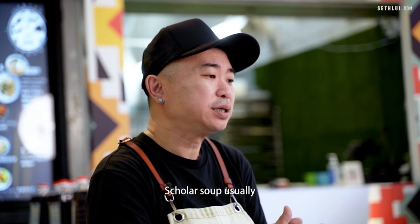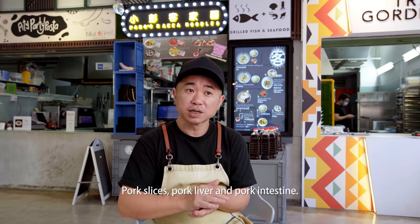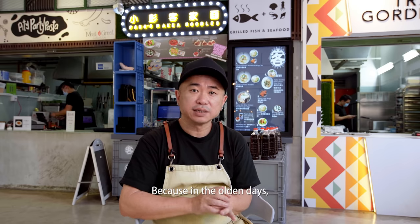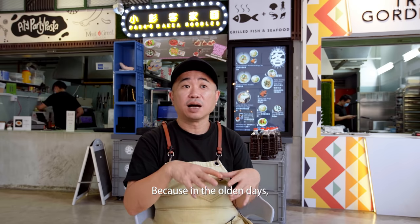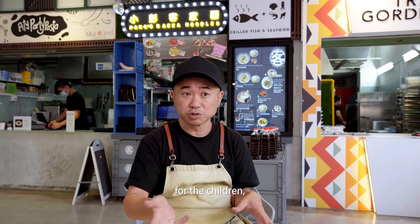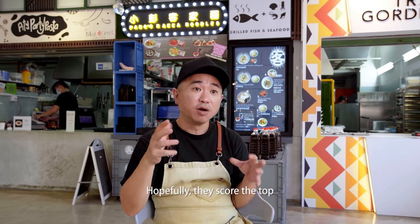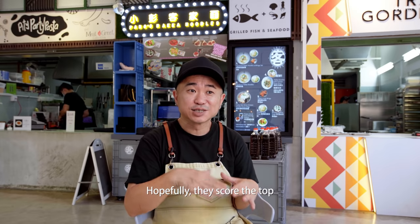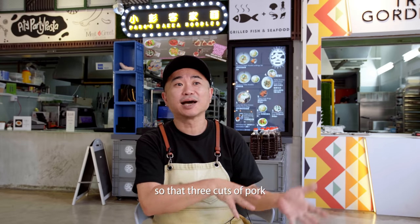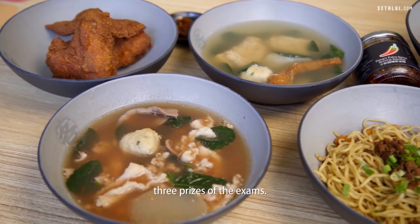Scholar soup usually consists of three cuts of pork: pork slices, pork liver, and pork intestine. In the olden days a Hakka mum would cook this soup for her children who were going to take the imperial exam, hoping they would score in the top three prizes — so those three cuts of pork actually represent the top three prizes of the exam.